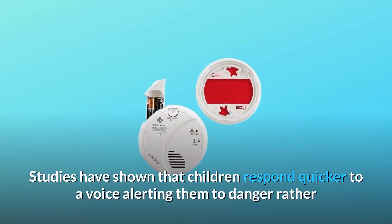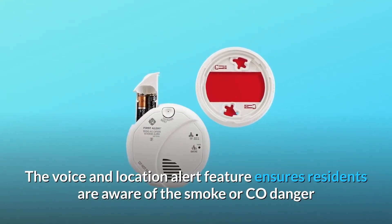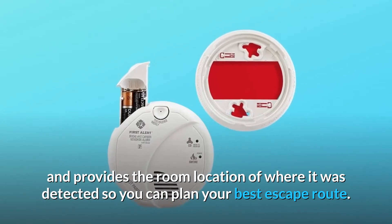Studies have shown that children respond quicker to a voice alerting them to danger rather than a beeping horn. The voice and location alert feature ensures residents are aware of the smoke or CO danger and provides the room location of where it was detected so you can plan your best escape route.